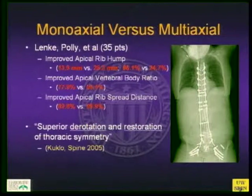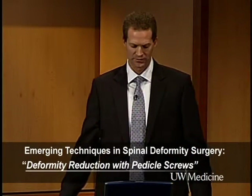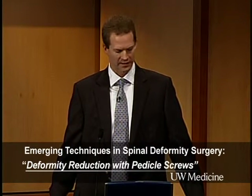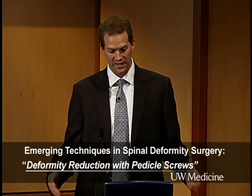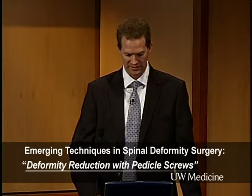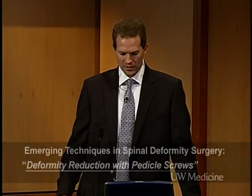Looking at monoaxial versus multiaxial screws, a recent study by Lenke and Polly in 35 patients showed improved apical rib hump, improved apical vertebral body ratio, and improved apical rib spread distance. The summary is superior de-rotation and restoration of thoracic symmetry, giving a more cosmetic profile. The assumption is that this could help pulmonary function, although that was not specifically examined in the study.